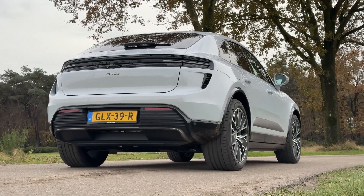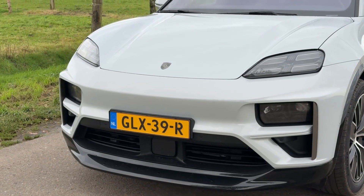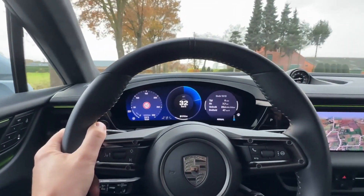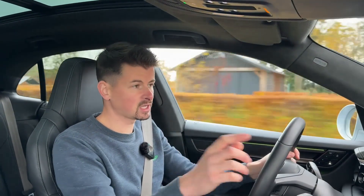It still has a lithium ion battery of about 100 kW, but with a solid state battery, this car would be significantly lighter and even more dynamic. In this video, I'm going to explain more about solid state batteries and tell you when you can expect them to hit the market.